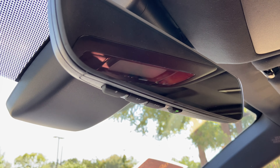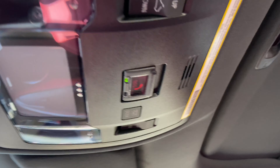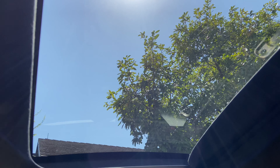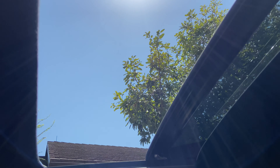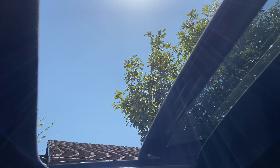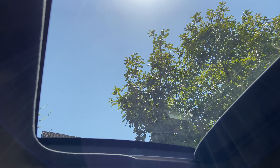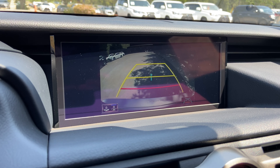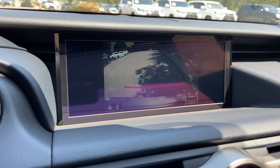Above that, we have our Lexus HomeLink system that pairs up to three different garage doors, our Lexus Safety Connect, and our sunroof. We can tilt or slide the roof. We also have our standard backup camera in the RC, with a widescreen camera and custom parking lines.